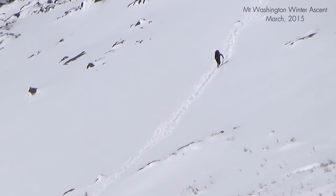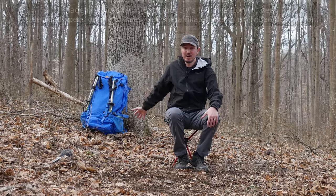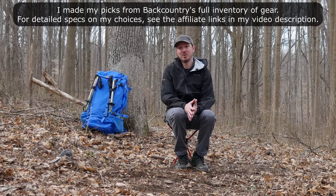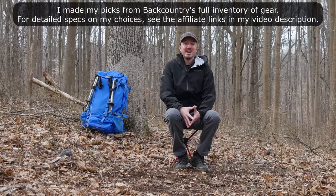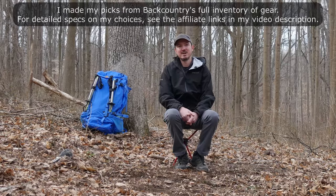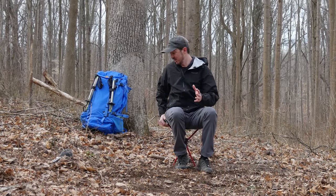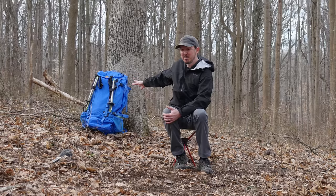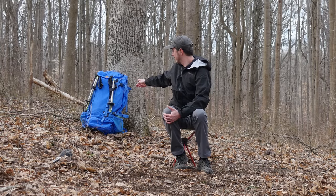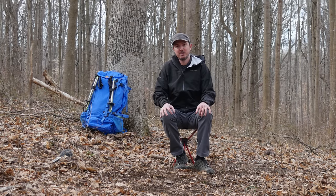I chose three pieces of winter backpacking gear to upgrade. Those of you who have been following the channel for a while may know there are some pieces of gear I've been using for years since I started backpacking that I have never upgraded and they are sorely in need of upgrading. Today I'm going to show you those pieces of gear — one of them is right there, probably the one I'm most excited about: a new backpack. In there is a second piece of gear, and right here is my third piece of gear.